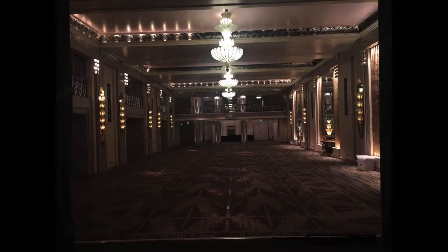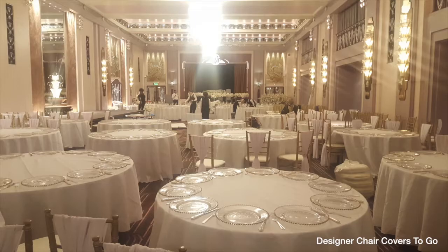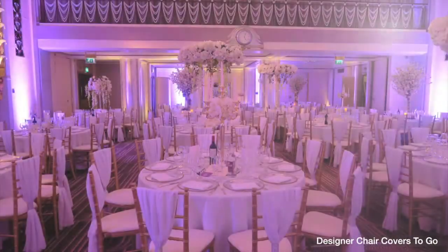Hi there, thank you for watching and welcome to another Designer Chair Covers to Go video, taken from our wedding at the Sheraton Park Lane in London. As you can see, you get the Sheraton as an empty blank canvas, and then we start bringing in our items to really beautify it and change it into what you can see.